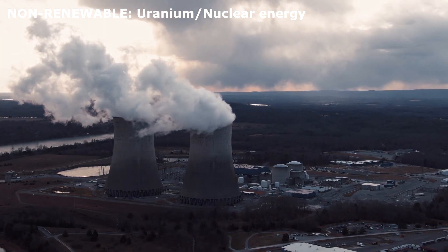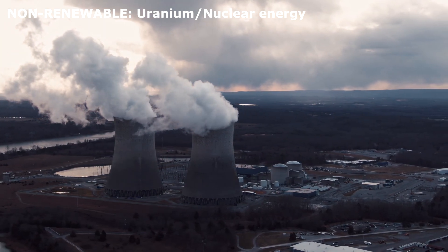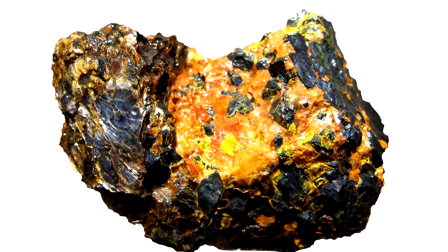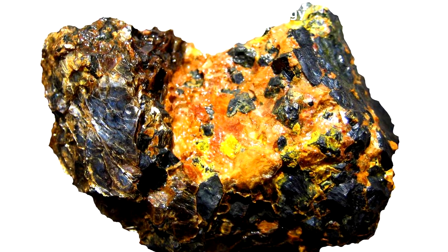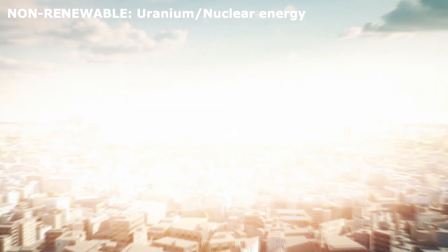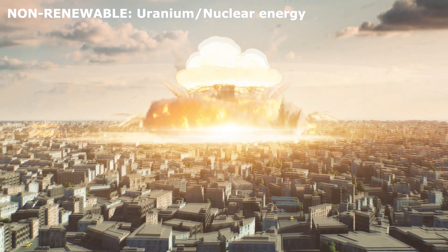Nuclear energy. This energy uses a metal called uranium to create power. Nuclear energy produces a lot of electricity without air pollution, but it creates radioactive waste, which is very dangerous and must be stored carefully.